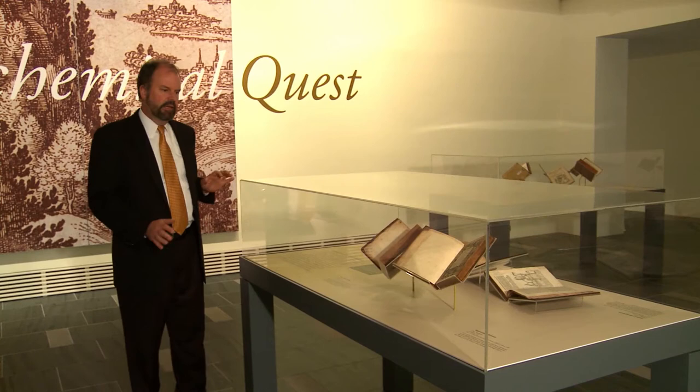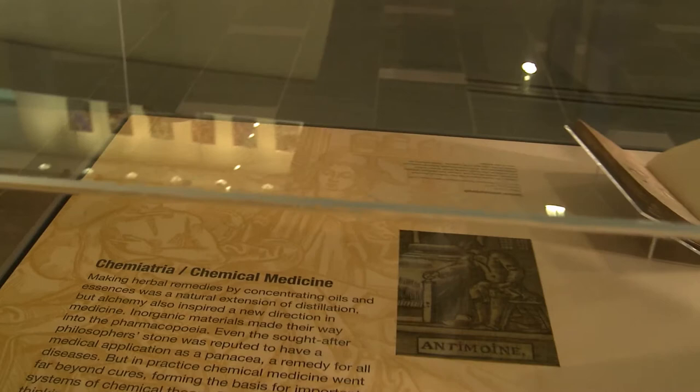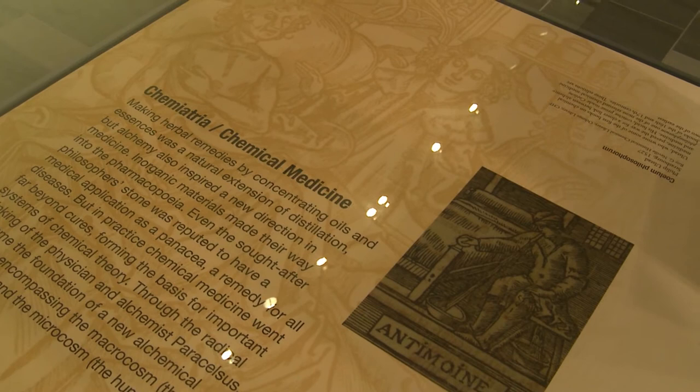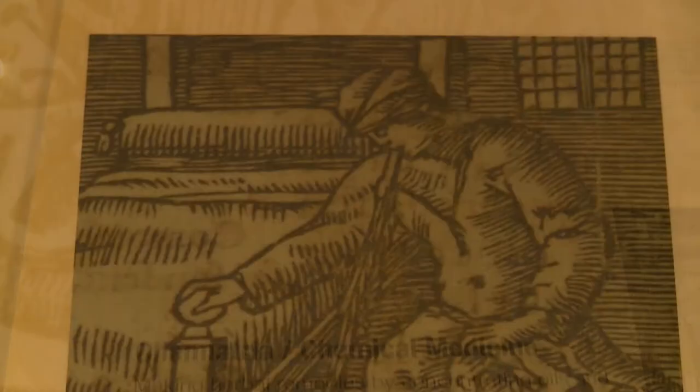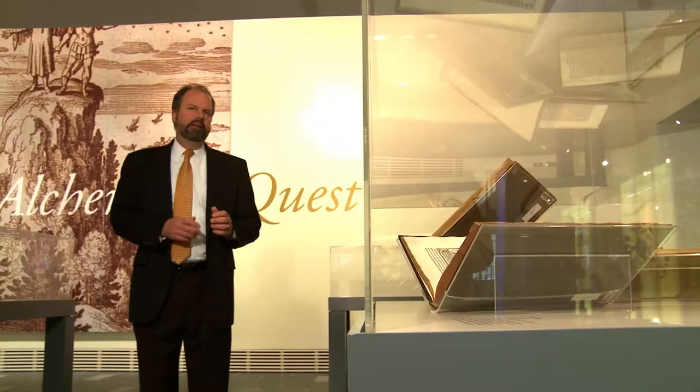For each one of the five cases, the design elements are basically the same. Graphic elements from alchemical books are used in the exhibit design, situating the books within a particular context provided from contemporary sources. There is both a broad, fainter background image and a sharper, dark inset image. In the chemical medicine case, a physician with patient provides the contextual background, while a patient vomiting after taking the purgative antimony is inset.